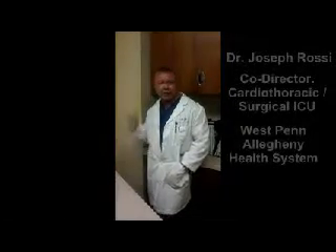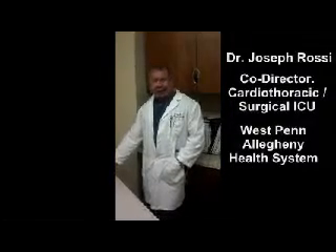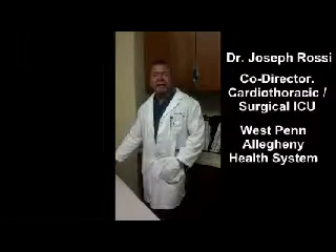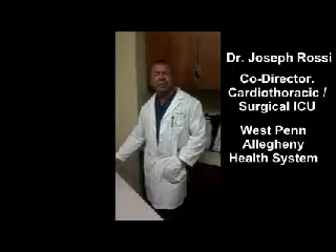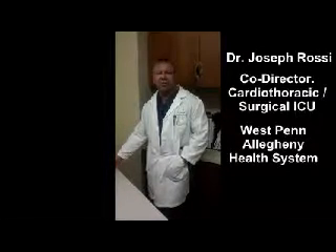Hi, I'm Joe Rossi. I'm one of the cardiothoracic intensivists at Allegheny General, and I thought I'd give you a quick 30-second rundown on our use of the HTEE probes here in the cardiothoracic unit.